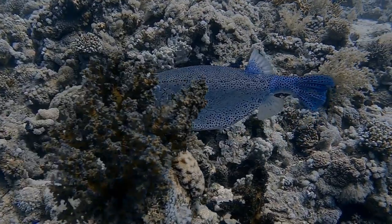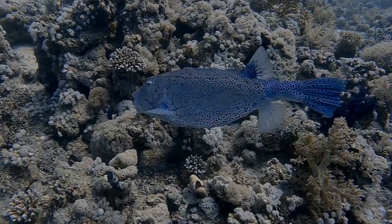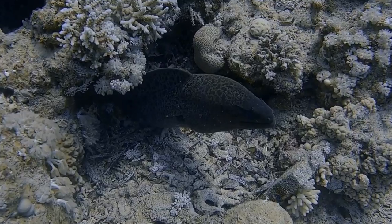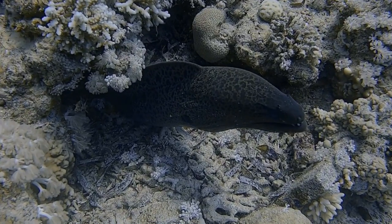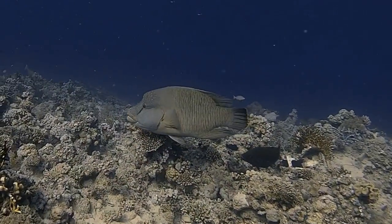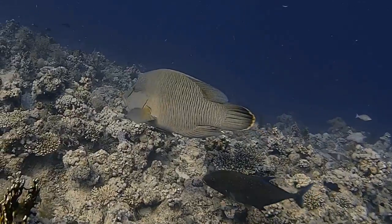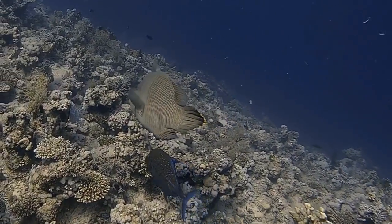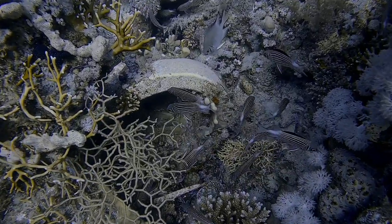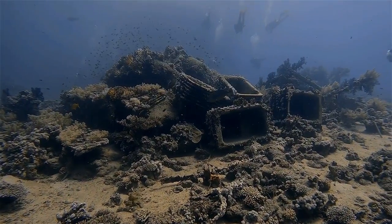The current takes you around to the saddle, the connecting reef between the two fast pinnacles. Depending on the currents, our dive guide guides us around the front of Yolanda reef.